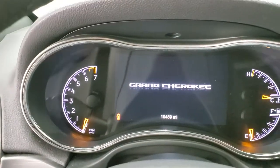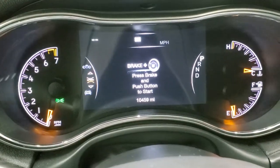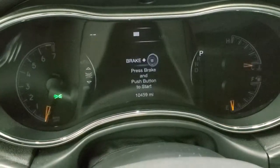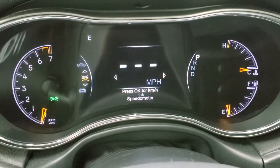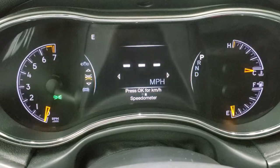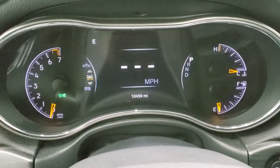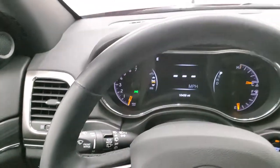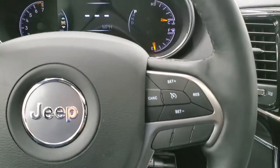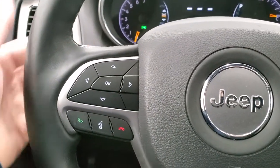We'll hop inside and check out the miles, radio, and everything this vehicle has to offer on the interior. You can see that this one has 10,459 miles. You get the digital miles per hour as well as the compass display, and you can set up all those corners to read whatever you want. It comes with the heated leather-wrapped steering wheel. Cruise controls on the right, Bluetooth and information center controls on the left.